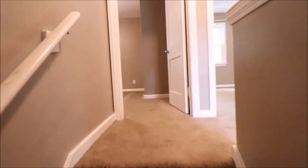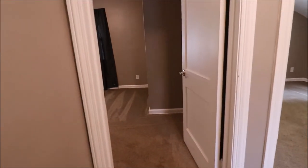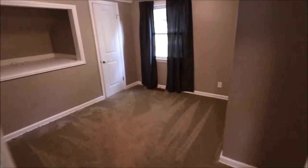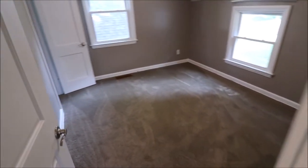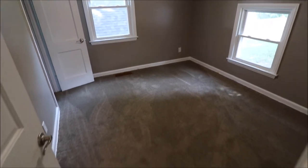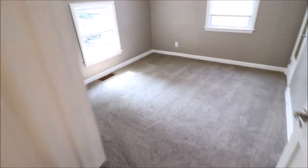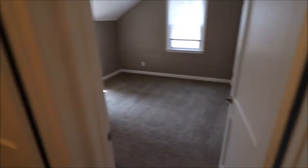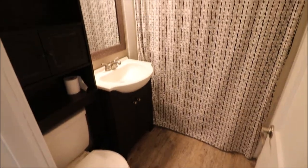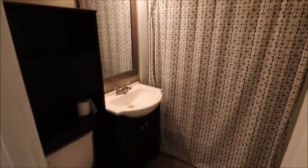Let's go upstairs and check out the three bedrooms and the first bathroom of two. And this is bedroom number one. Bedroom number two. Bedroom number three. And here we have the full updated bath — nicely done. We do have immediate occupancy on this home, which means you get the keys at the closing table.